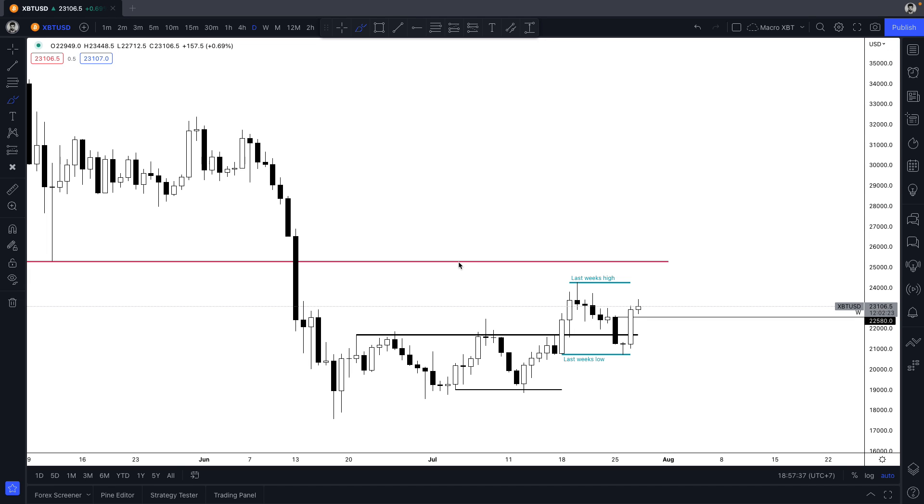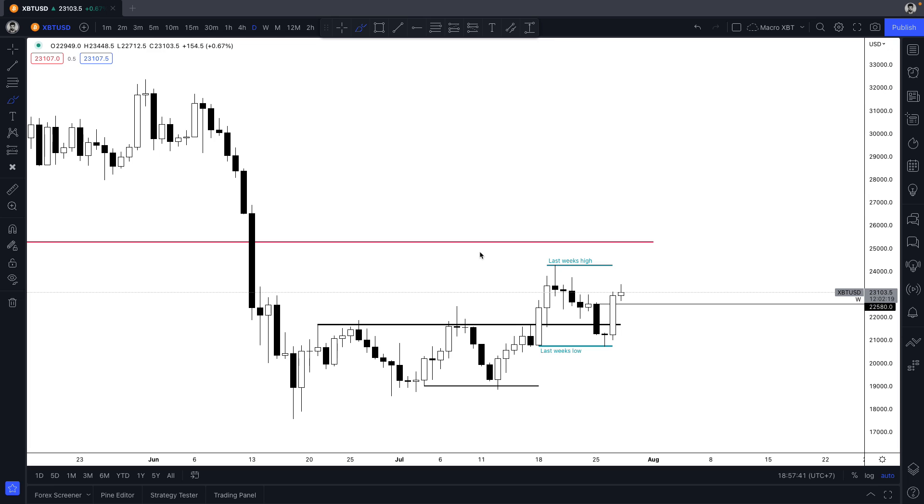Hey, how are we doing? There's a big move in the overnight session. I'd like to take a look at what happened, what I think might happen next, and what I can do to get involved in this market.